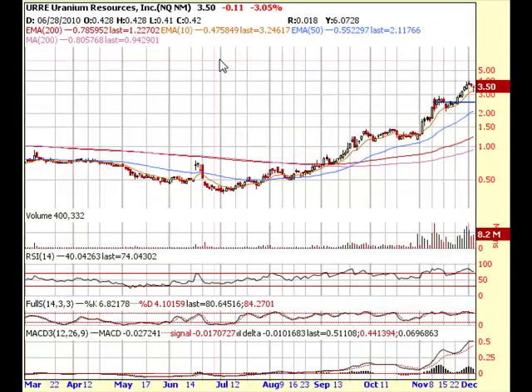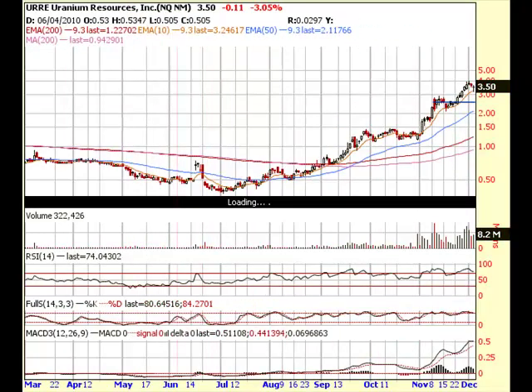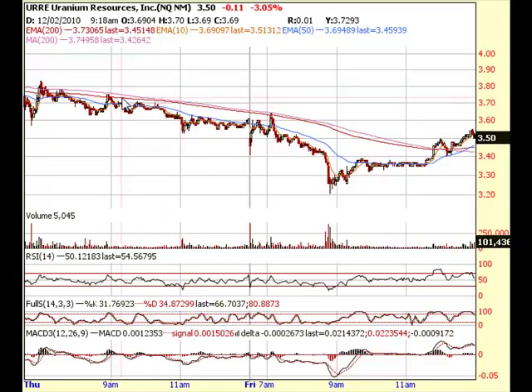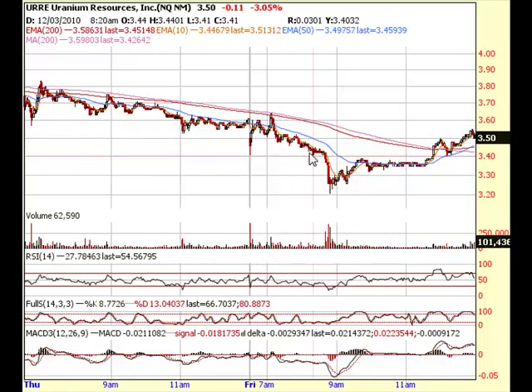URRE is one that I shorted yesterday. I'm going to show you a two day chart. I shorted it right about $3.72 yesterday, and then it dropped down and I covered it right around the $3.58 level. Today it kind of spiked up and sold off the rest of the day. Some guys in the chat room were holding this thing short and they didn't cover until this panic selling down here. So this was just an excellent short setup.